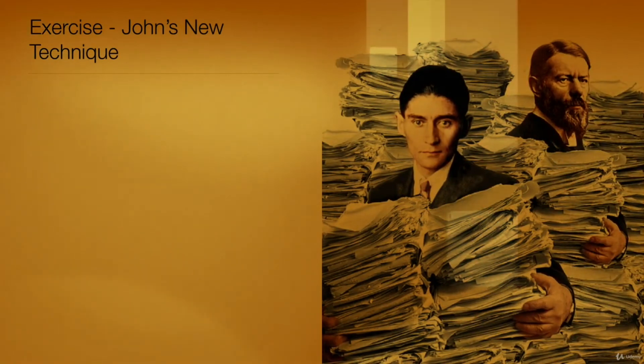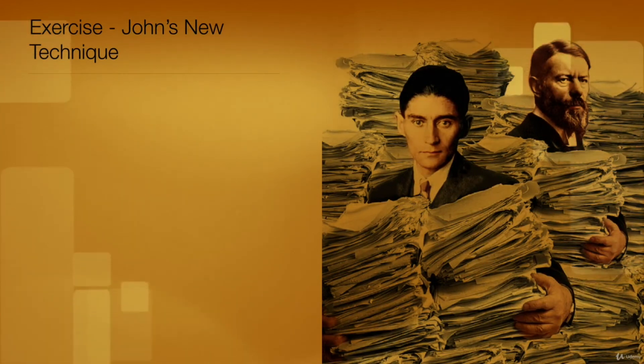File documents that you will probably need later. Only read short documents at once, throw out those that are not relevant to anyone, and pass on documents that others need to read.